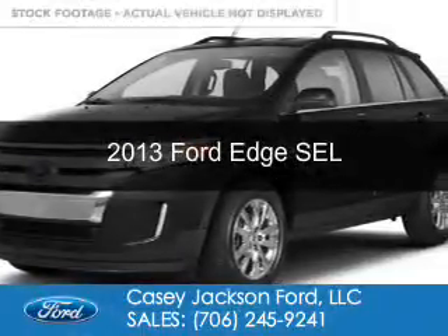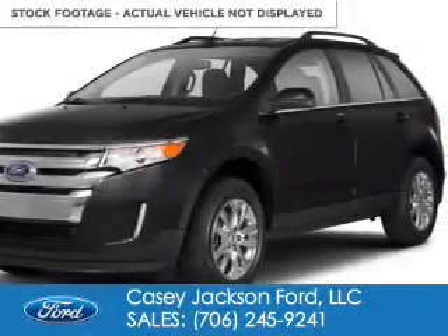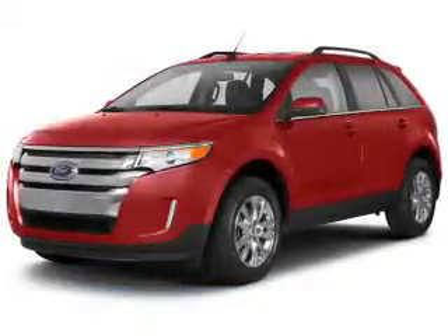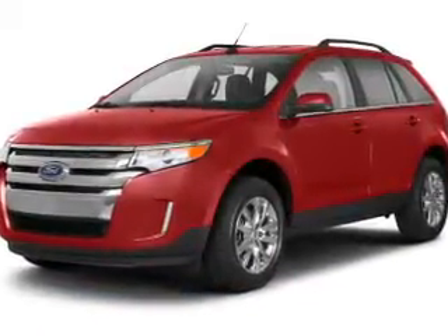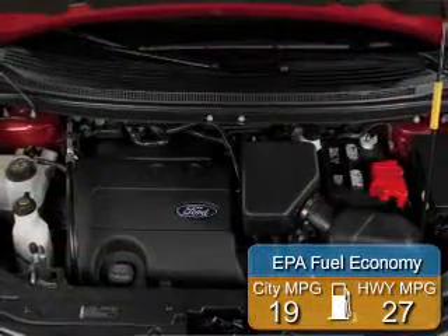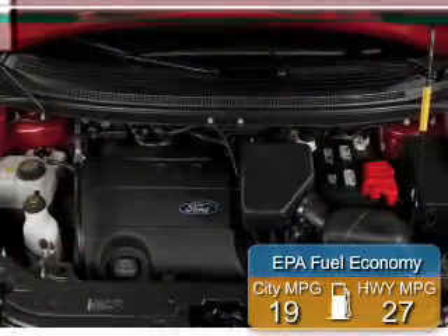This is a used 2013 Ford Edge. It's powered by front wheel drive, a 2-liter, 4-cylinder engine, and a 6-speed automatic transmission. Great fuel efficiency saves you money by requiring fewer trips to the gas station.